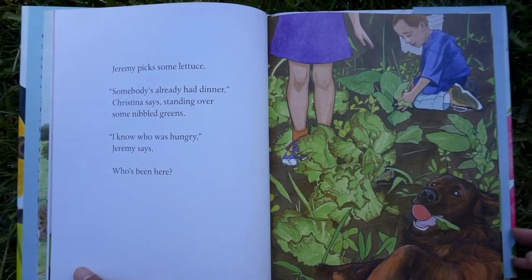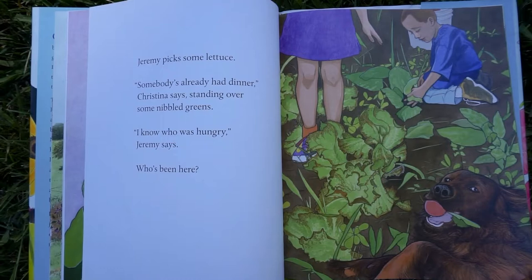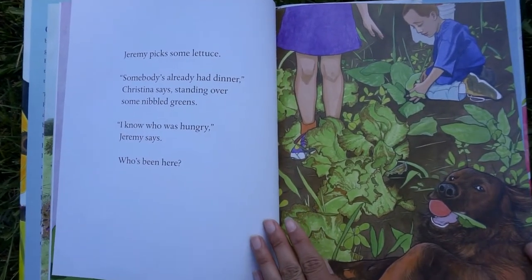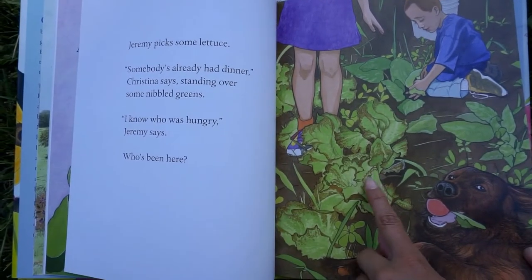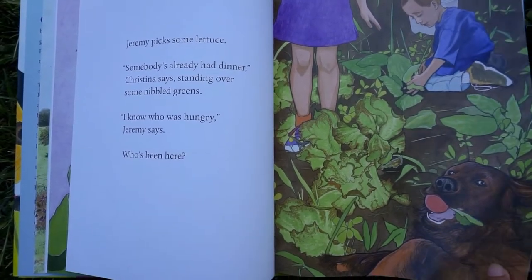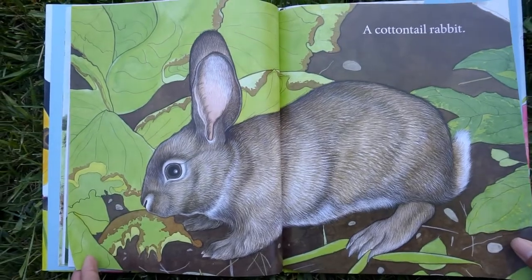Jeremy picks some lettuce. Somebody's already had dinner, Christina says, standing over some nibbled greens. I know who was hungry, Jeremy says. Who's been here? Who do you think ate the lettuce? A cottontail rabbit ate the lettuce.